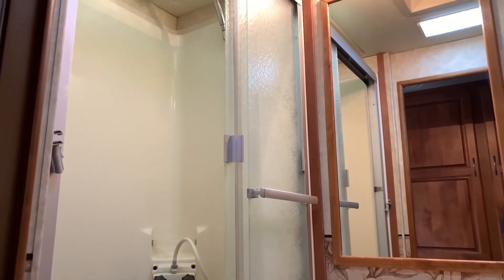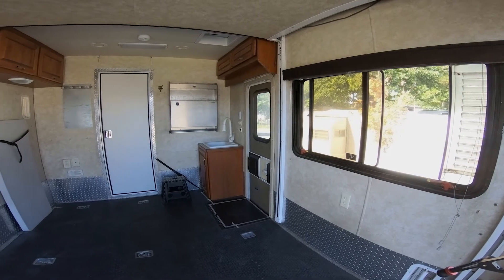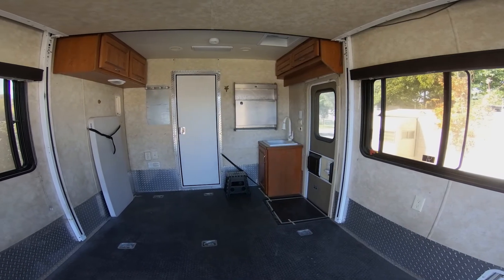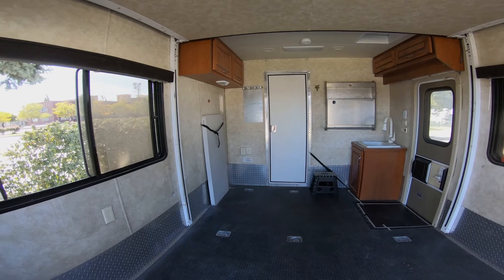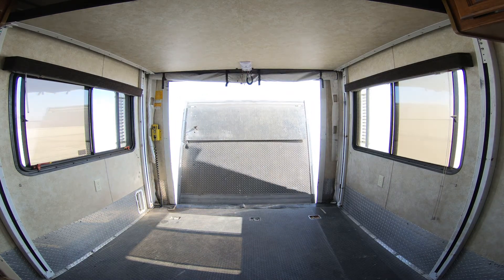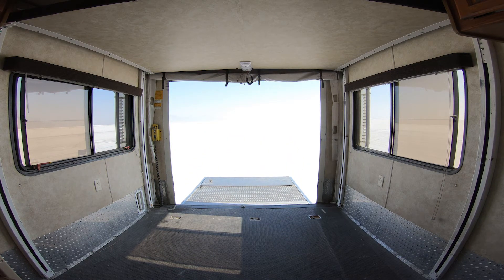We're about to see my favorite part — check this out. Not only does the gate go down, but I can level it out and turn it into a deck. It holds 3,000 pounds, so I can actually have the back wall of my studio turn into an amazing backdrop of wherever I'm at.